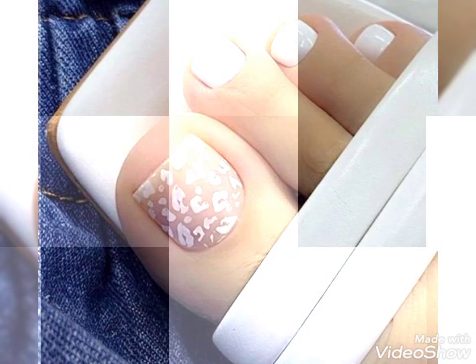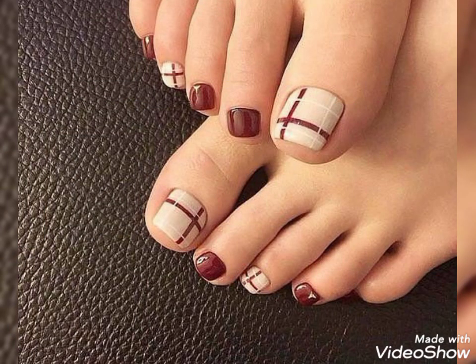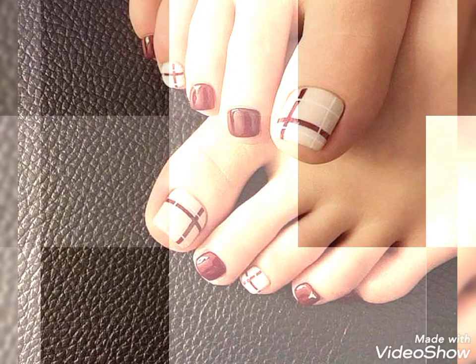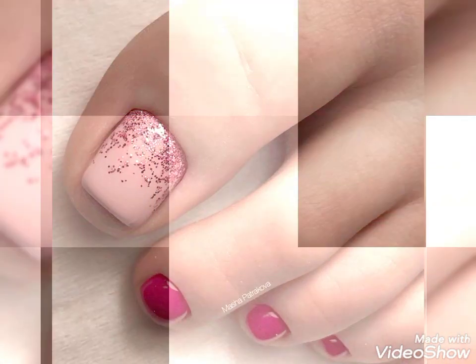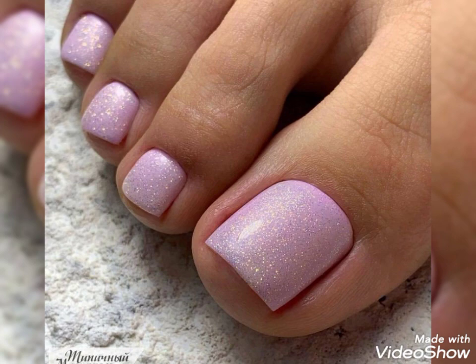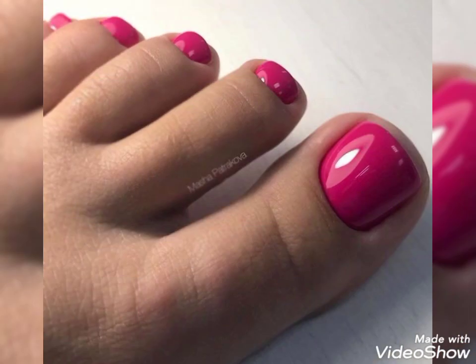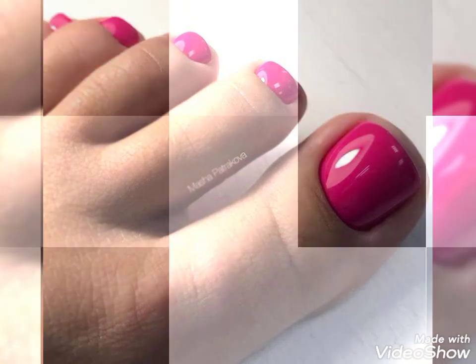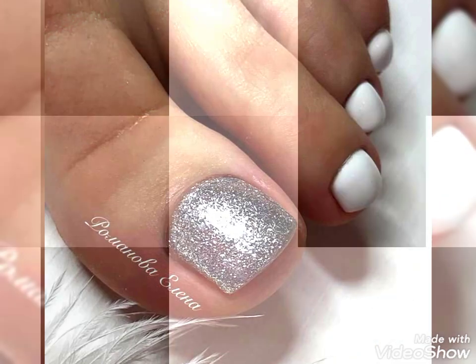Hello friends, how are you? I hope you guys are in the best condition of health and doing well. Today's video is about fito nail art color designs. Please watch this video till the end — by watching till the end you will get more amazing and beautiful ideas.